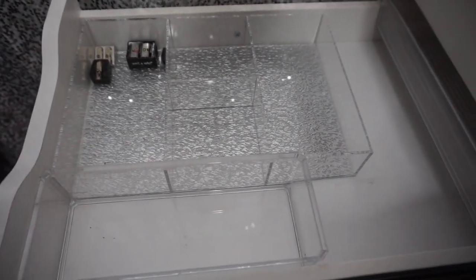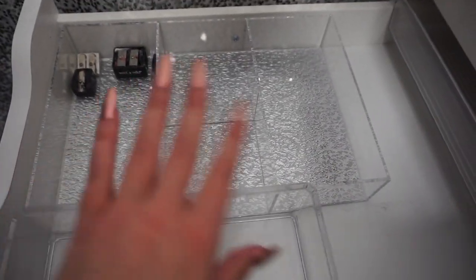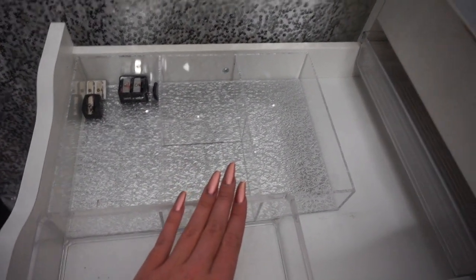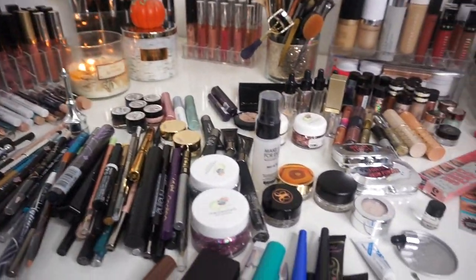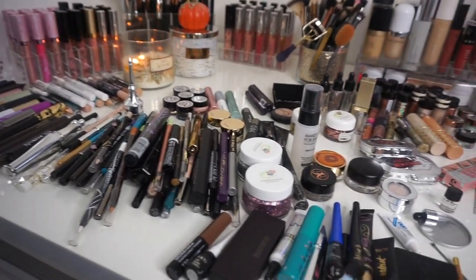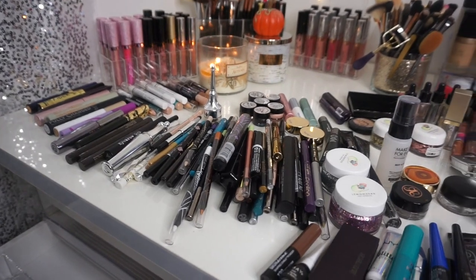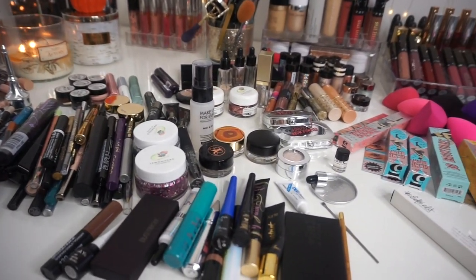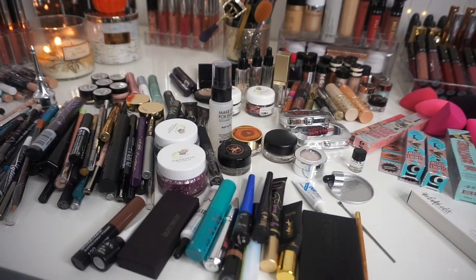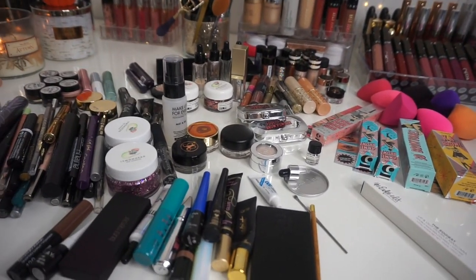Here's a better look at the drawer when it's cleaned out. This is the acrylic I got from Marshall's — it has a really pretty silver bottom. I love Marshall's, TJ Maxx, and HomeGoods for acrylic organization. But let's talk about this mess — this is what we're decluttering today, and I have a feeling it's going to be extremely hard because a lot of these products are unused. I really need to do this because this is too much to actually utilize.